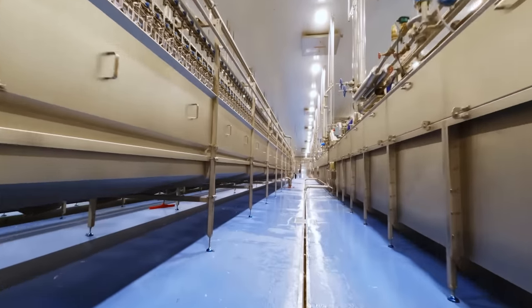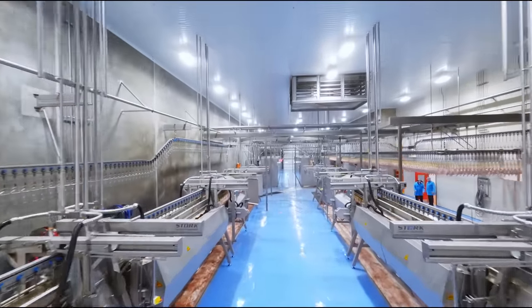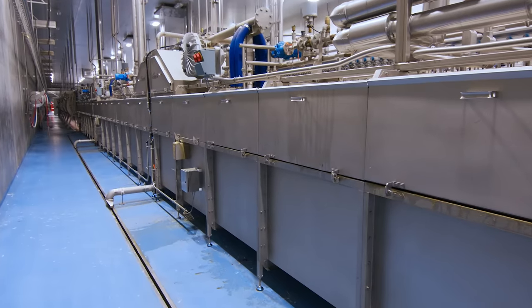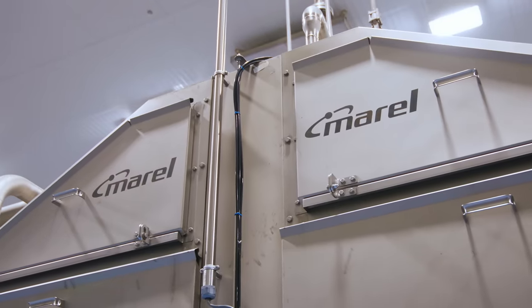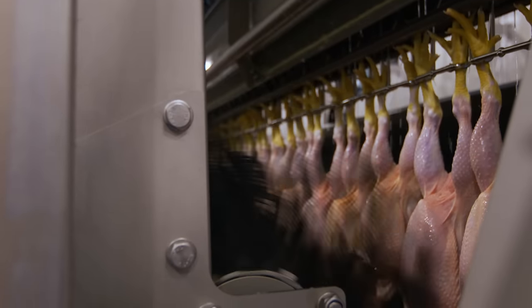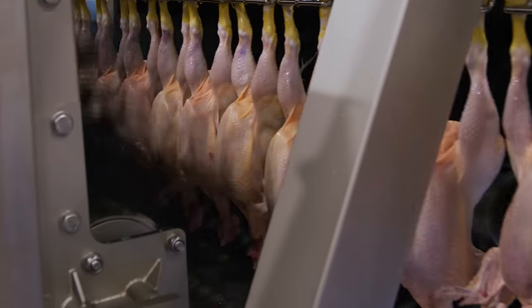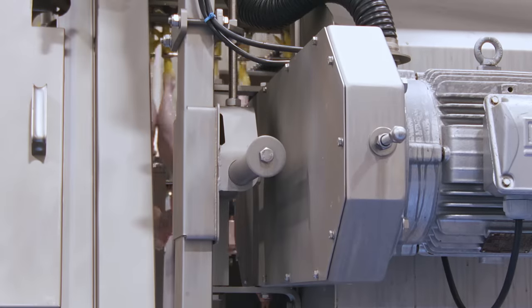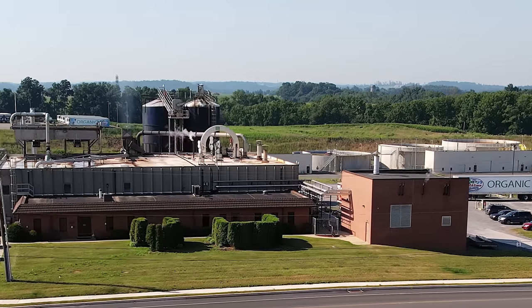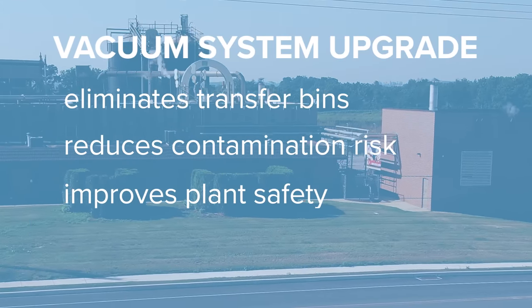Here we are at the start of the harvest process, where birds are bled out before they move through a scalder system that softens the skin and opens pores for easier feather removal. Our upgraded scalders deliver heat through radiators instead of live steam to maintain an even water temperature. This improves skin quality and feather removal. We installed nine feather pickers, nearly double what other producers use. Extra pickers mean our birds are cleaner with fewer skin tears because of a gentler picking at each picker. The first group concentrates primarily on the body and the second group removes pin feathers in a gentle but methodical manner. Feathers and other byproducts are directly piped to our rendering facility next door. This upgrade eliminates transfer bins, reduces contamination risk, and improves plant safety.